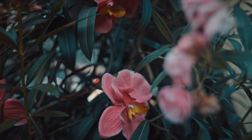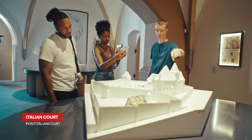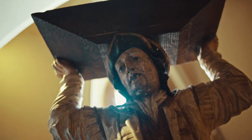For our final day, I immersed myself in the history of the area by checking out the Italian court and making my own coins from scratch.